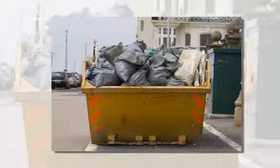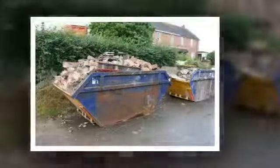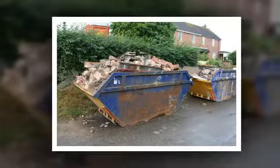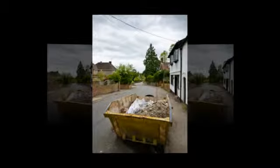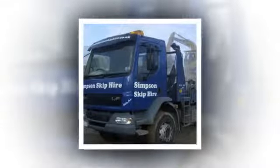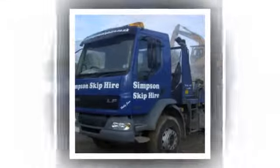We have built our reputation on our fast and reliable same-day service and competitive rates. We will even arrange your skip permit with the council. For a fast and efficient service, call us the experts today.